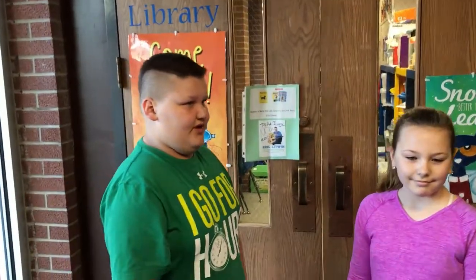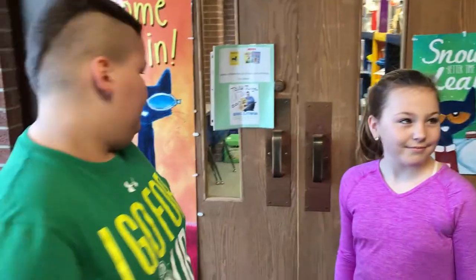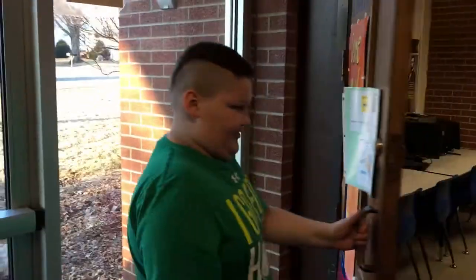What are your names? My name is Mason. And my name is Kylie. Here is our Makerspace.